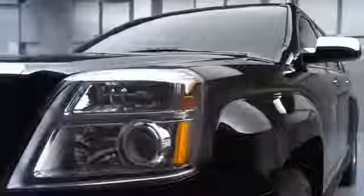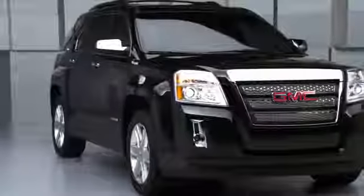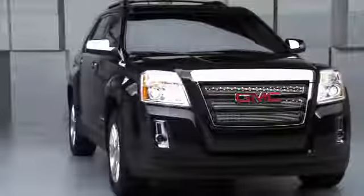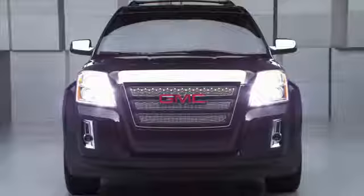What I love about the Terrain is that you've got the benefits of a crossover — outstanding fuel economy and a very high level of content in this very nicely sized vehicle.